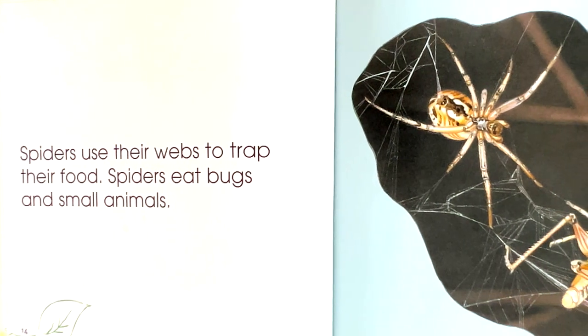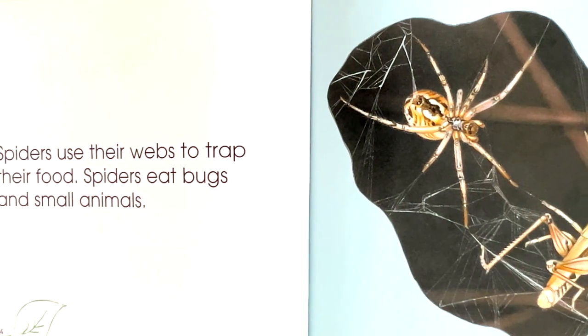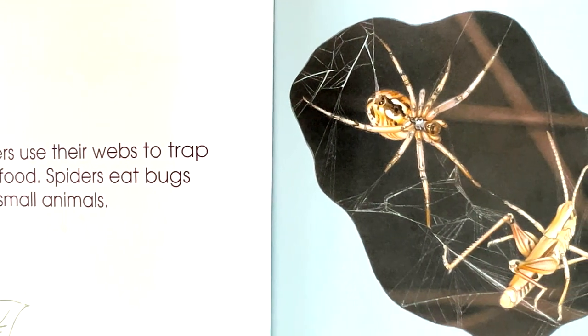Spiders use their webs to trap their food. Spiders eat bugs and small animals.